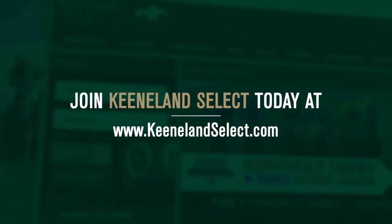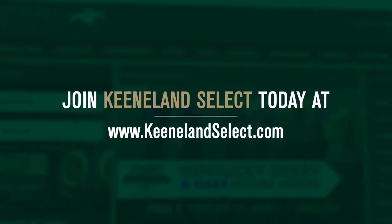Best of luck to everyone playing the $1 million Delta Downs Jackpot this weekend. Make all your selections at keenelandselect.com.